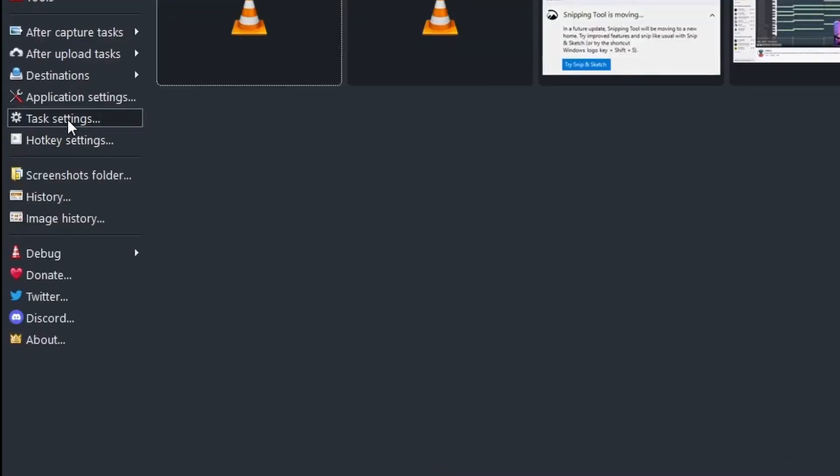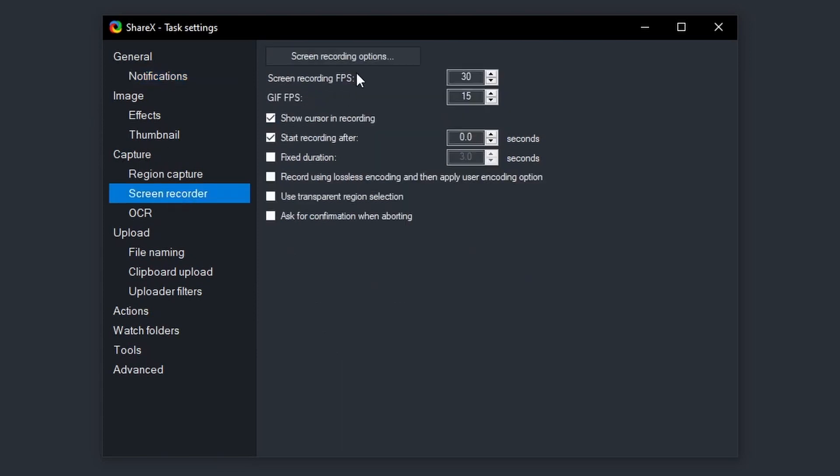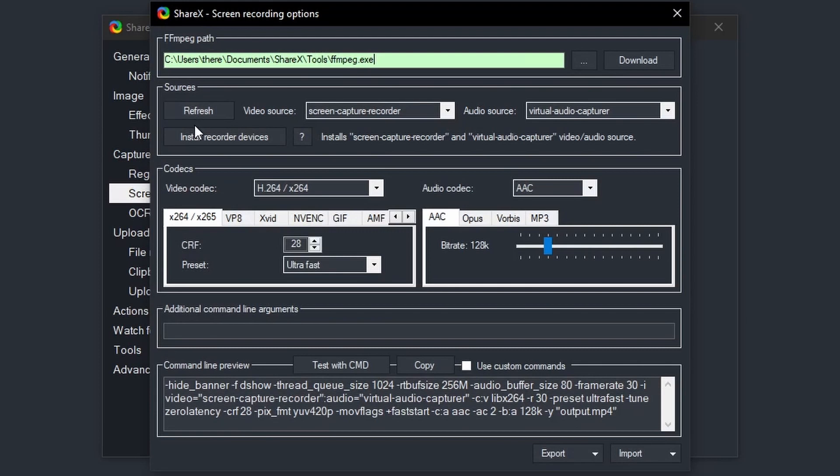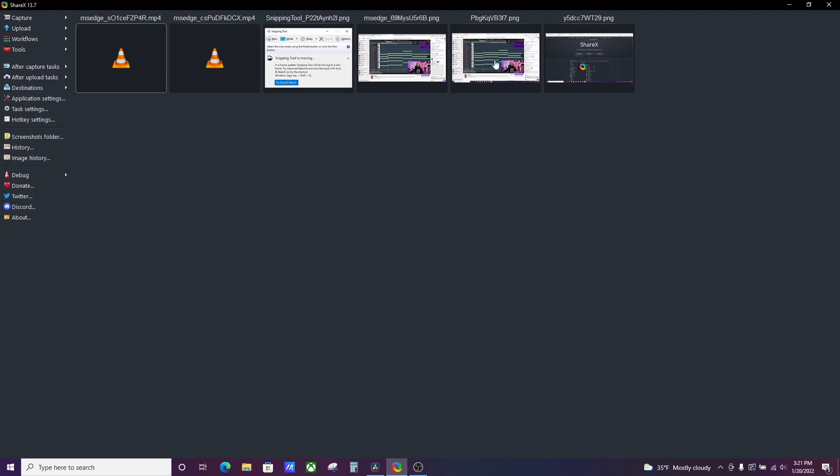You can also do screen recording with this and it works very well. The only downside is if you want audio, you have to go in and make some changes. Go to task settings, then go to screen recording under capture, then hit screen recording options. You'll see install recorder devices — you have to install the devices and go through that process, because the audio source will otherwise be silent. Make sure you install recorder devices, exit out, and now you can start recording on ShareX.